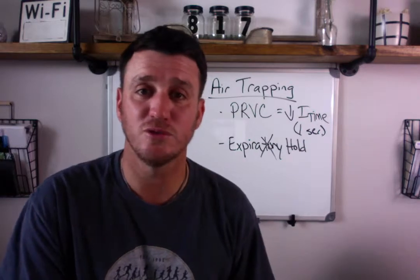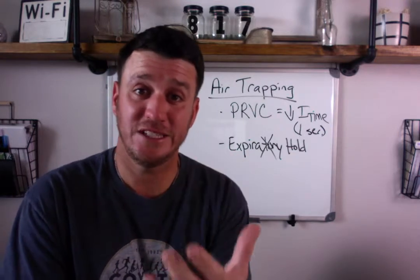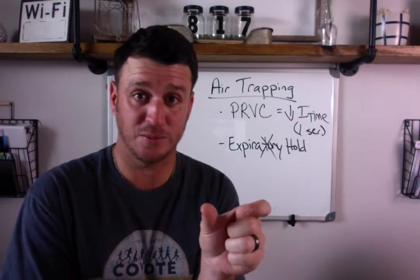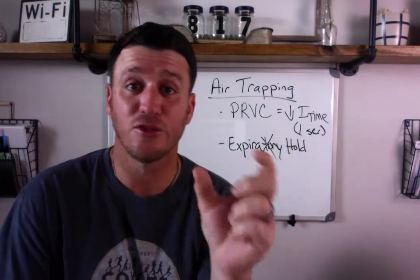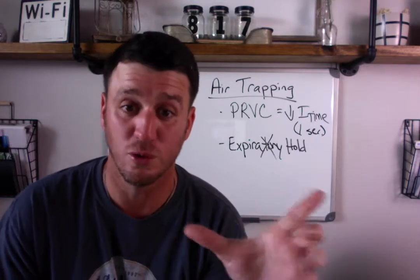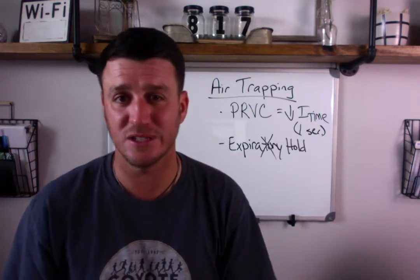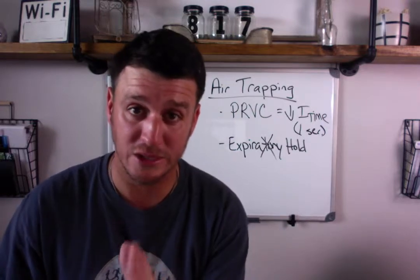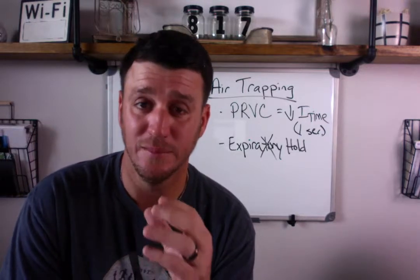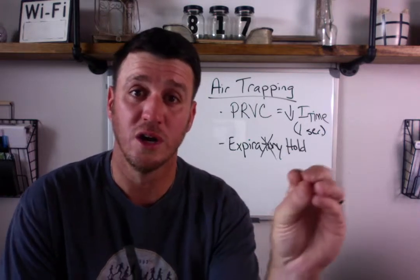A breath starts, and exactly 3 seconds later the next breath starts. If you take the respiratory rate from 20 to 15, you get 4 seconds total cycle time — 1 second inspiration and 3 seconds exhalation. If you turn it down to 10, you get 6 seconds total cycle time — 1 second inspiration and 5 seconds exhalation, which would probably be sufficient for most patients. The problem with this strategy is you have to be very in tune with your patient's ventilatory requirements — their minute ventilation — and what's required to sustain a normal blood gas.